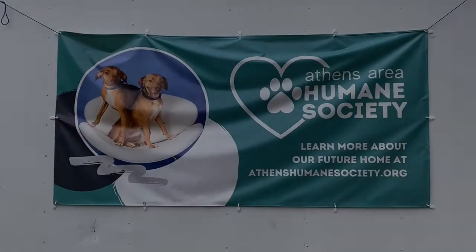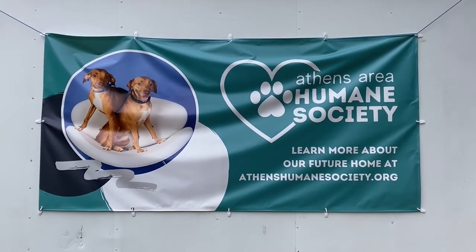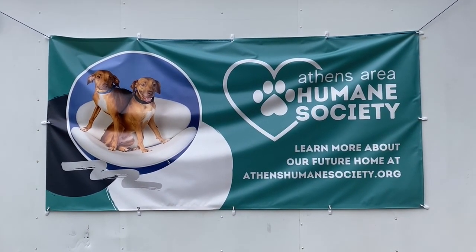Hey everybody, good morning. It is Cheryl. It's Saturday, March 6th, 2021.